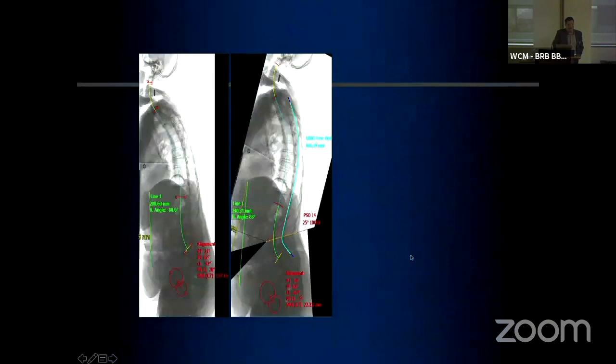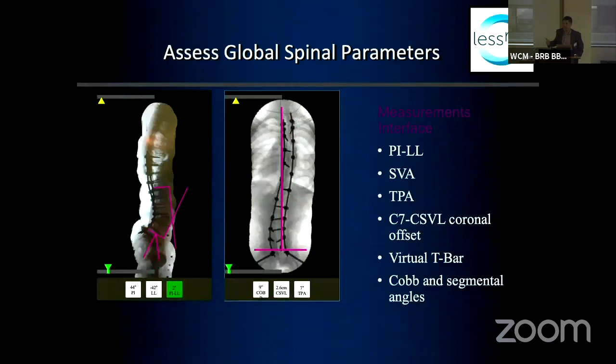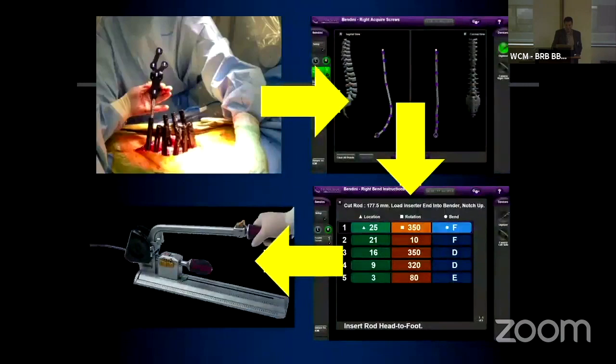We're trying to do preoperative scans and make sure we understand how to get correct balance and alignment — it always looks good post-op, but how do we ensure that intraoperatively? Various apps on your phone can look at small images; LESS-Ray allows you to do it across the entire image. You can also form a rod in real time.